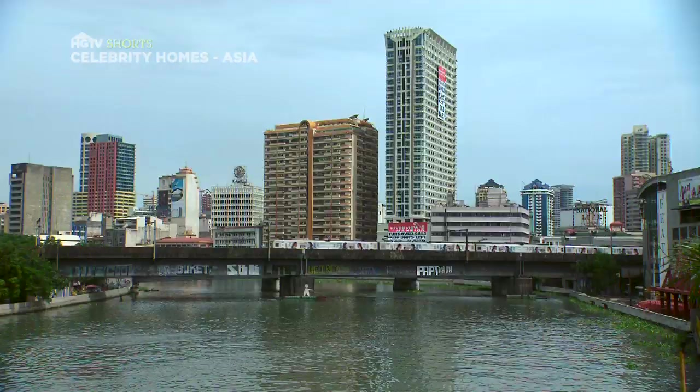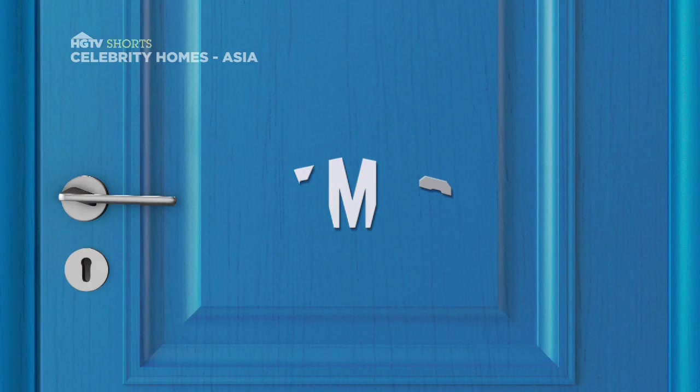Today we're here in beautiful Manila. We're going to be hanging out with television show host Mark Nelson, and this guy's got a really cool bachelor pad. Let's take a look.